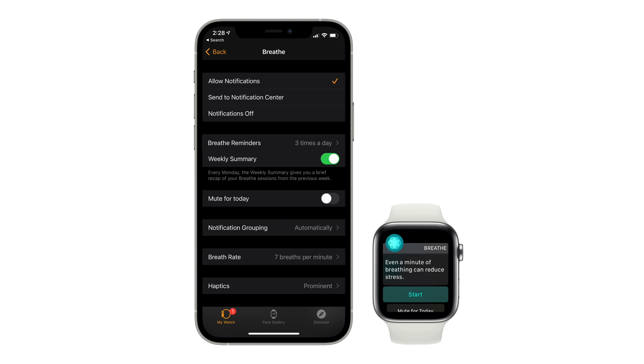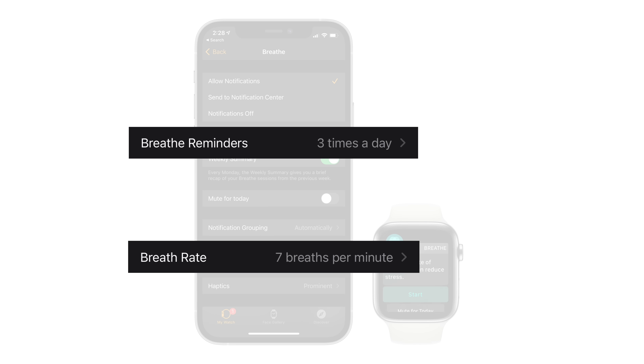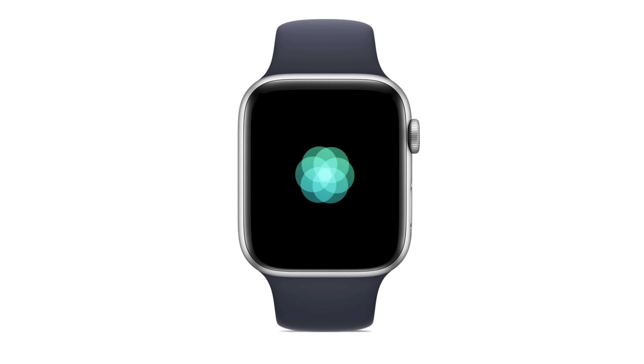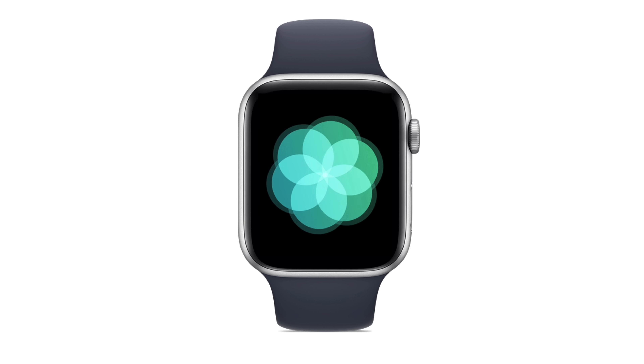By default, the number of Breathe reminders you receive per day is set to three, while the number of deep breaths per session is set to seven. And there's some science behind this too. Apple actually ran a study with users who practice meditation as well as people who have asthma or other breathing problems, and they found that taking seven breaths per minute was the most comfortable for the most people.